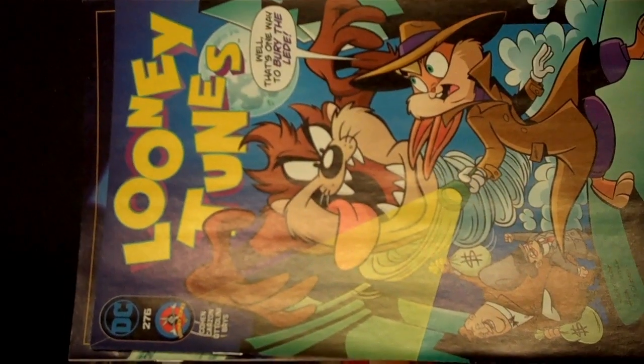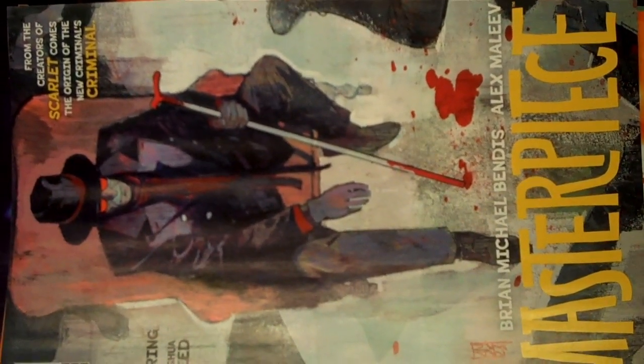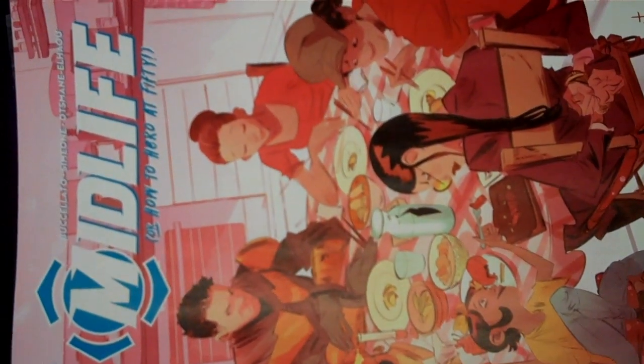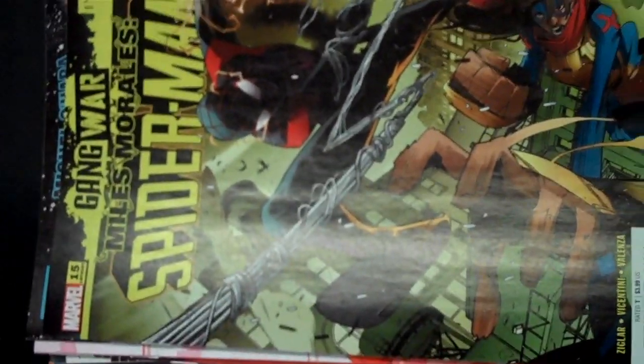From Marvel we have Luke Cage Gang War issue 3. From DC we have Looney Tunes issue 275. From AWA we have issue 6 of The Madness. From Dark Horse we have issue 2 of Brian Michael Bendis' The Masterpiece, and there's your variant cover for that. Image Publishing brings us Midlife issue 4 — if you want to know how to be a hero at 50. Marvel brings us issue 2 of Miguel O'Hara's Spider-Man 2099, and Miles Morales Spider-Man issue 15, also from Marvel.